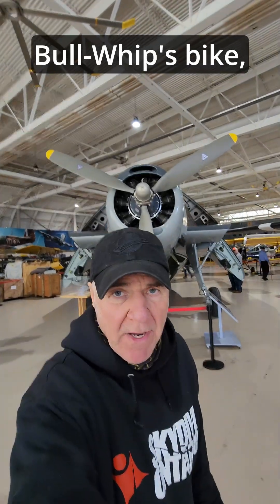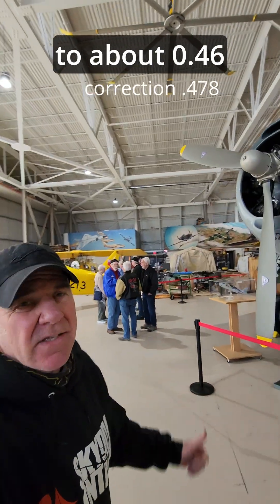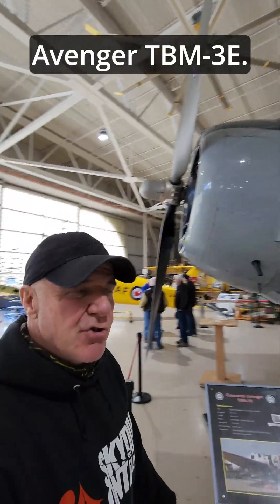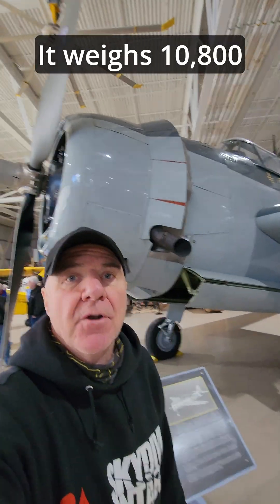When you do the math on Bullwhip's bike, the power-to-weight ratio comes out to about 0.46 horsepower per pound. Now let's compare it to this plane here — that's a Grumman Avenger TBM-3E. It weighs 10,800 pounds and has a 1,700 horsepower motor.